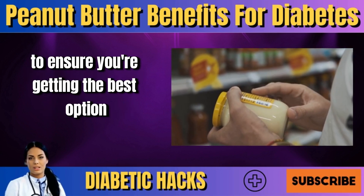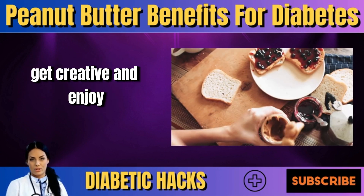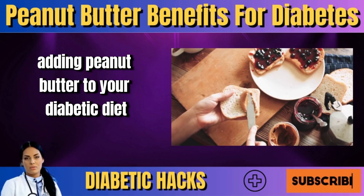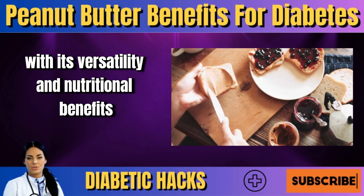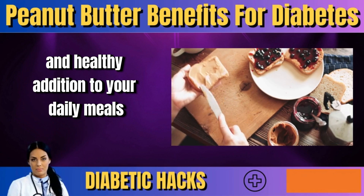Always check the label to ensure you're getting the best option for your health. By making these smart swaps and incorporating peanut butter into your diet, you can enjoy its rich taste while benefiting from its nutritional properties. It's a simple and effective way to make your meals more diabetes-friendly without sacrificing flavor. With its versatility and nutritional benefits, peanut butter can be a delicious and healthy addition to your daily meals.